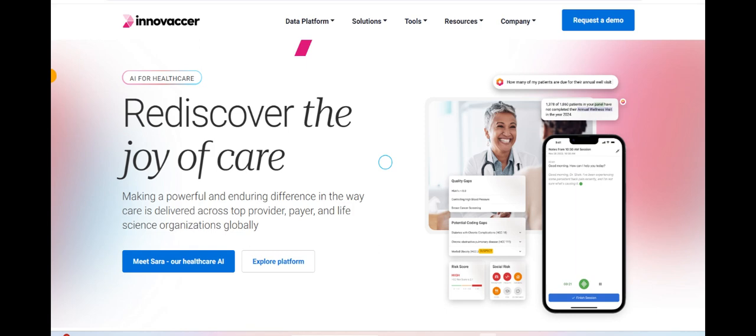Innovacr emerges as a dynamic player in the healthcare technology sector, offering innovative solutions aimed at revolutionizing the way healthcare organizations operate and deliver services. One of the key strengths of Innovacr lies in its comprehensive suite of products, designed to streamline various aspects of healthcare management from patient engagement to data analytics. This breadth of offerings provides healthcare providers with a one-stop solution to address their diverse needs and challenges.